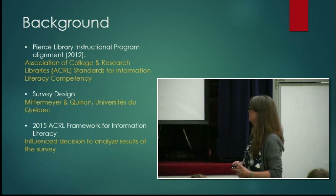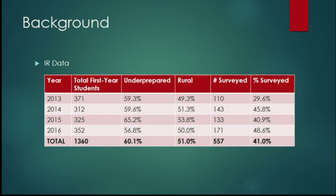I asked the Office of Institutional Research for information I thought would help inform the findings. In 2013, we had 371 total first-year students, and I wanted those totals to calculate my sample size. In that first year we got 110 survey responses — 29.6% of the incoming class. The first year we basically emailed all HUME and CORE instructors asking them to have students do the survey. In 2014 we added an incentive and got more responses — 45.8%.